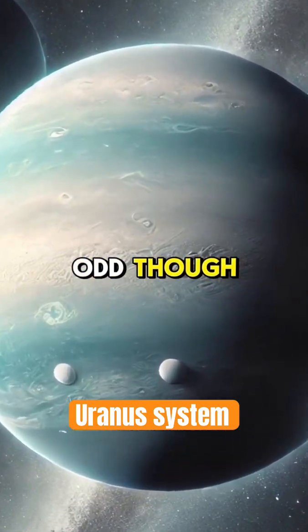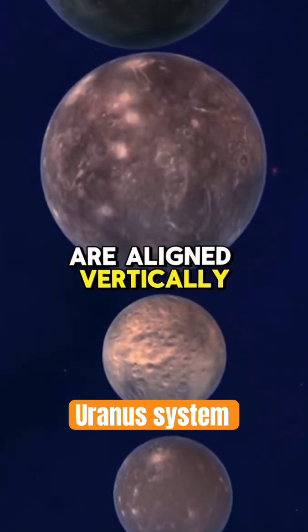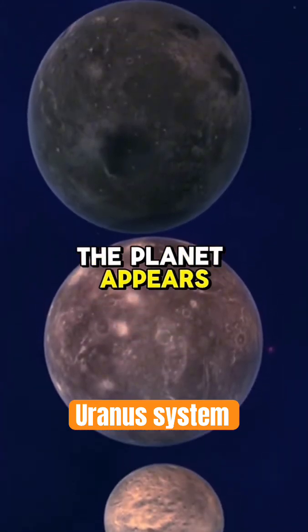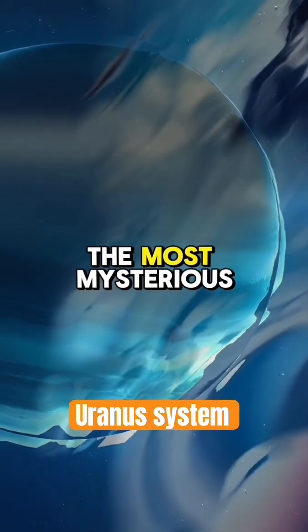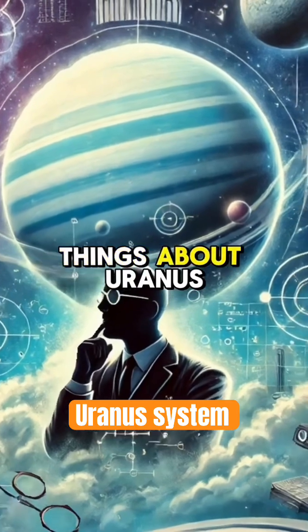The image looks odd though, because the moons are aligned vertically. The planet appears to be tipped up on its side — and that's because it is. That's one of the most mysterious things about Uranus.